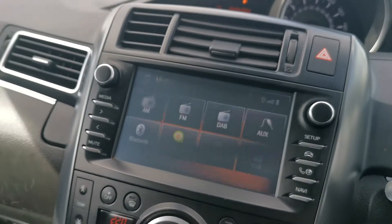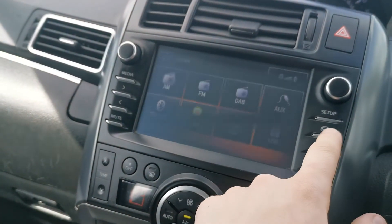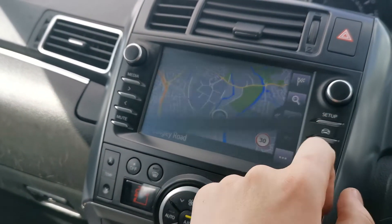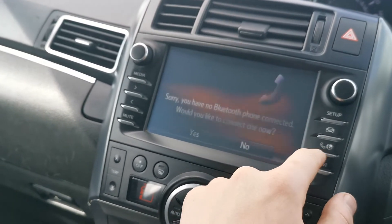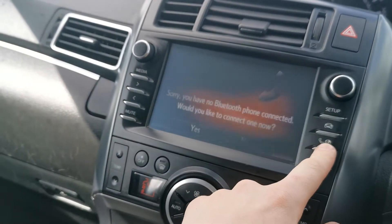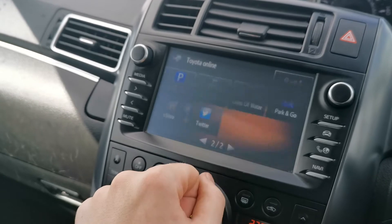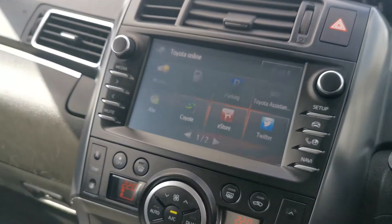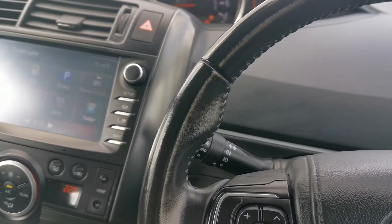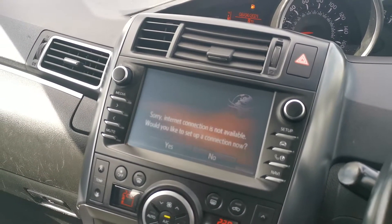The media's got Bluetooth, radio, AUX. You can actually also search on here, so you've got the sat-nav. You've got AUX and USB plug-in, so you can actually connect to the internet through your phone — you just have to connect through that.